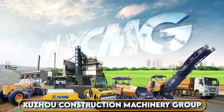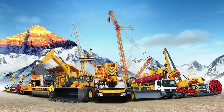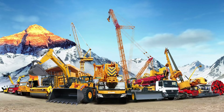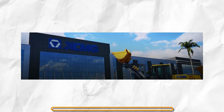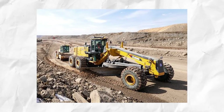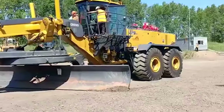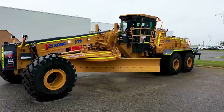Xuzhou Construction Machinery Group is a prominent Chinese company. This formidable company has not just secured its place on the global stage, but has boldly risen to become one of the top three manufacturers of construction machinery worldwide. Among its catalog of heavy-duty machinery is the GR5505 Motor Grader, which can be classified as one of the largest in the world.